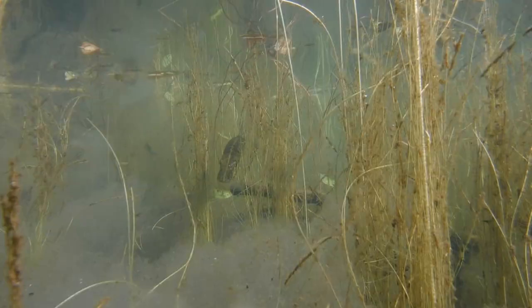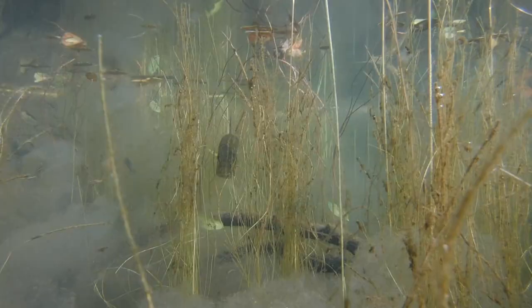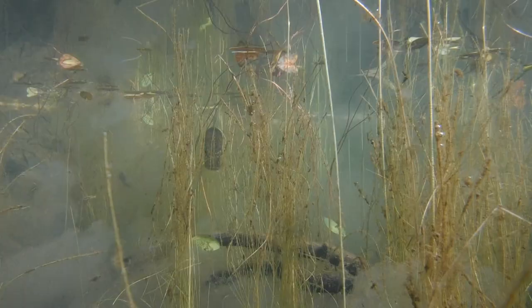The pickerel relies on stealth and the element of surprise in order to catch its prey, which consists mostly of smaller fish. As we get closer to this hidden pickerel, be sure to notice the line running down the center of its body right between the eyes. This line mimics the vegetation around it and helps provide additional camouflage.